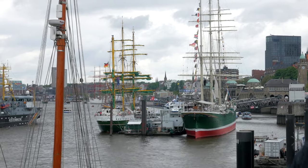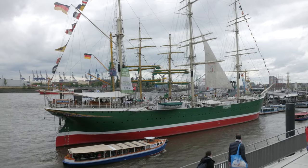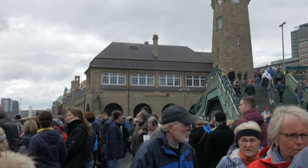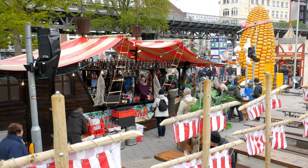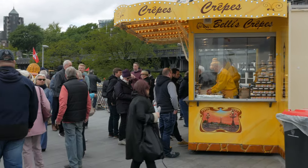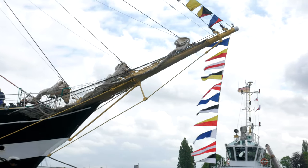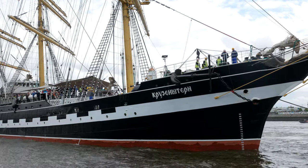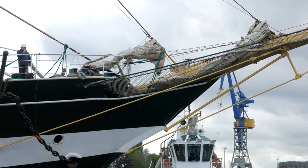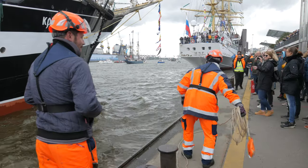There are lots of ships and boats on the river. We watch a few of them coming into dock. There are huge crowds watching the festivities. There are all sorts of big clippers heading into the quayside. The water is incredibly busy and the boats seem to have come from all over.